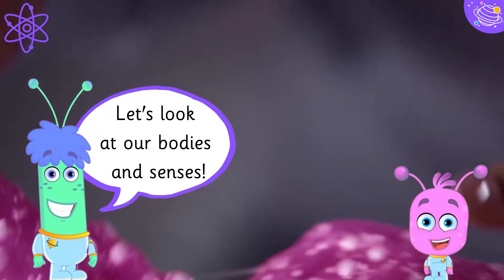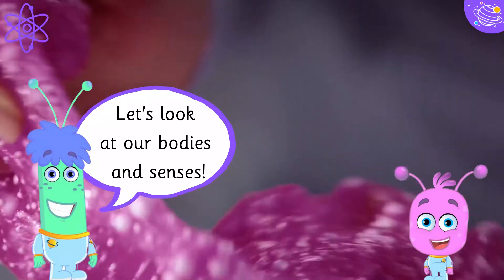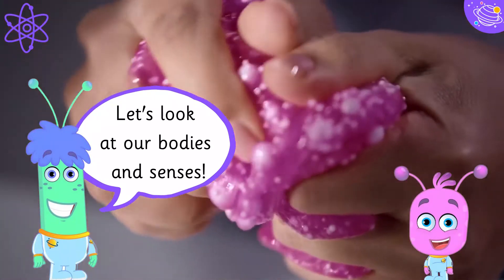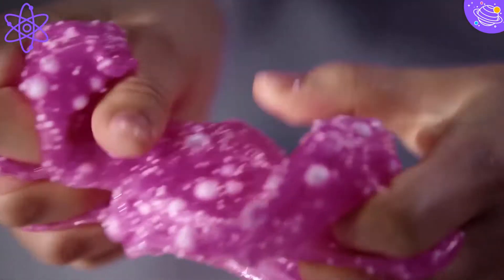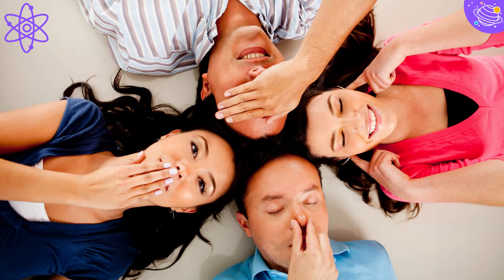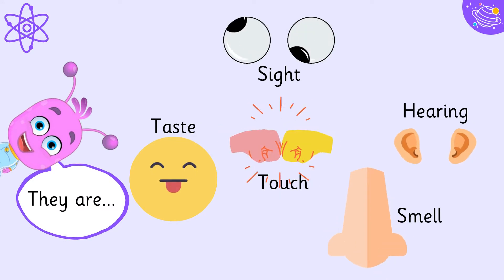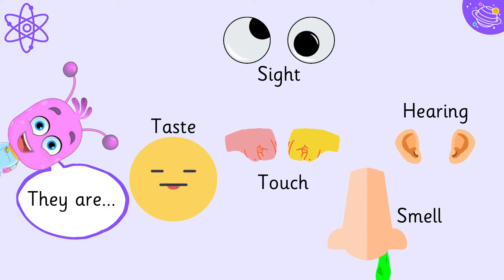Let's look at our bodies and senses. We have five basic senses. They are sight, taste, touch, hearing and smell.